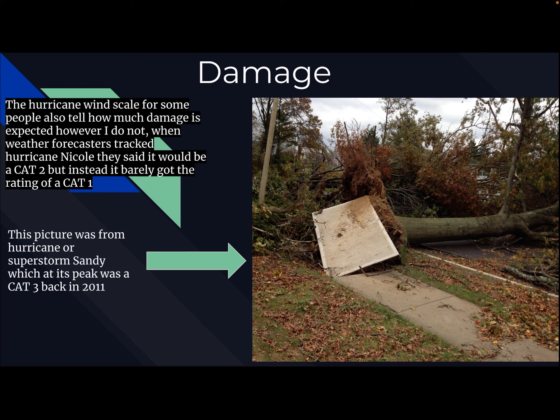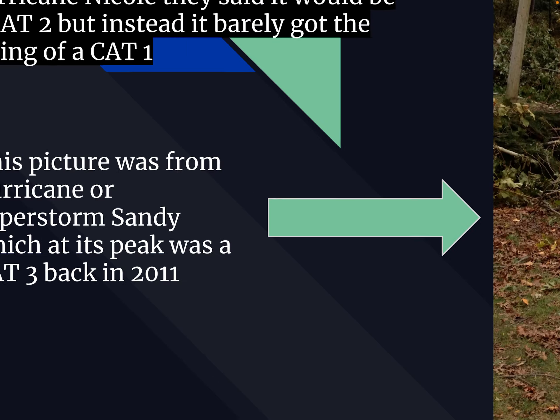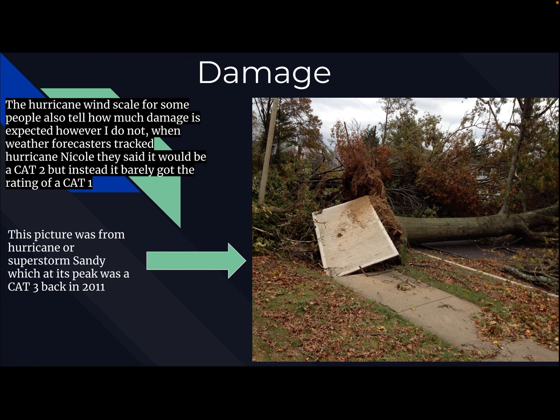My aunt actually took this picture right outside of her front door. It also brought snow to some of the Northeast and upstate New York — it was just crazy. Unfortunately, I wasn't really old enough to understand what was happening; I was about two years old. Just so you know, this was in 2012 — sorry, I got the date wrong there.